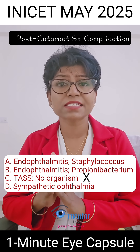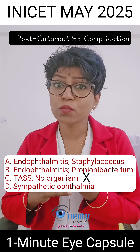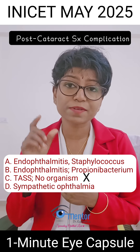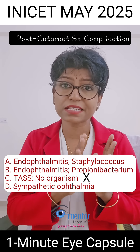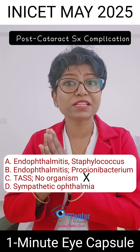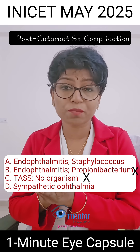Coming to endophthalmitis — two weeks is early post-op endophthalmitis because the cutoff is six weeks. If it is less than six weeks after cataract surgery, it is early post-op endophthalmitis. And if it is after six weeks, it is delayed post-op endophthalmitis.